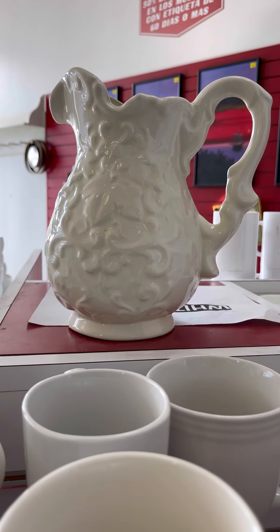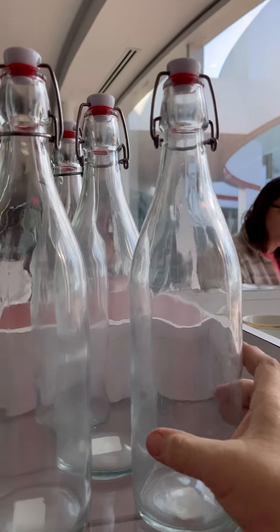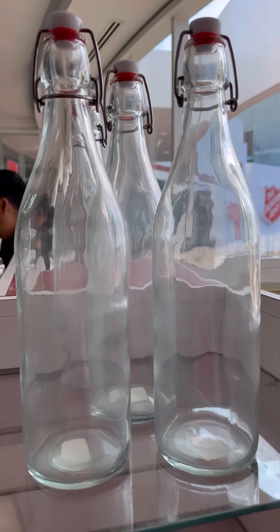Definitely not an ironstone — I didn't think it was because it's so ornate. These are really nice. I am wondering if we won't be able to make a profit on these. I might go ahead and pick them up and give these a try.